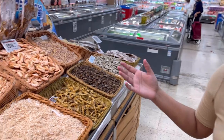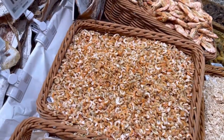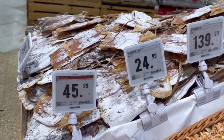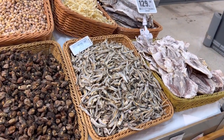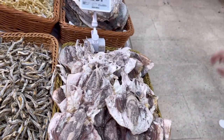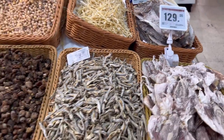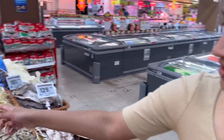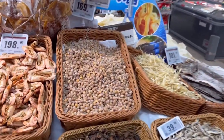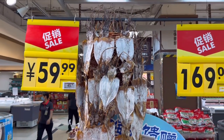These are all dried fish and dried seafood. Little prawns, look how tiny. And then you have anchovies - 40 RMBs for 500 grams. These are dried cuttlefish - quite pricey at 129 RMBs. These are like dried scallops too. They're on sale as well.